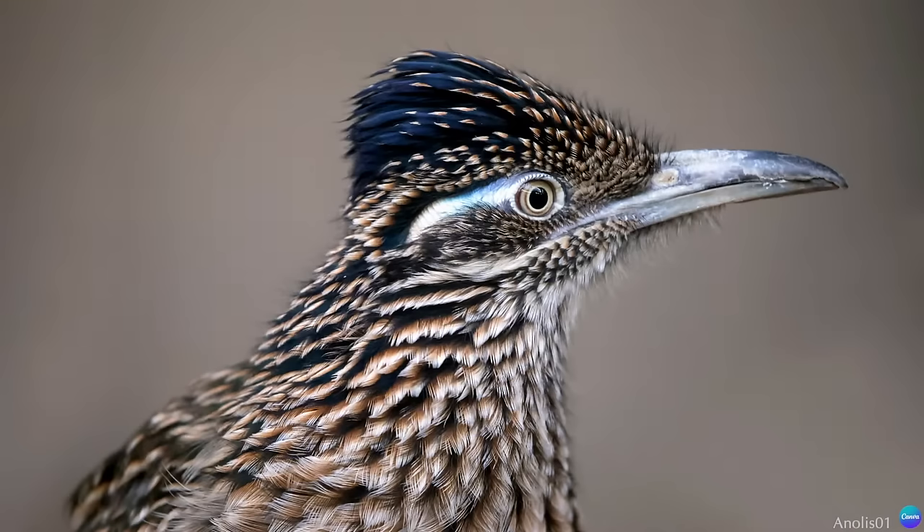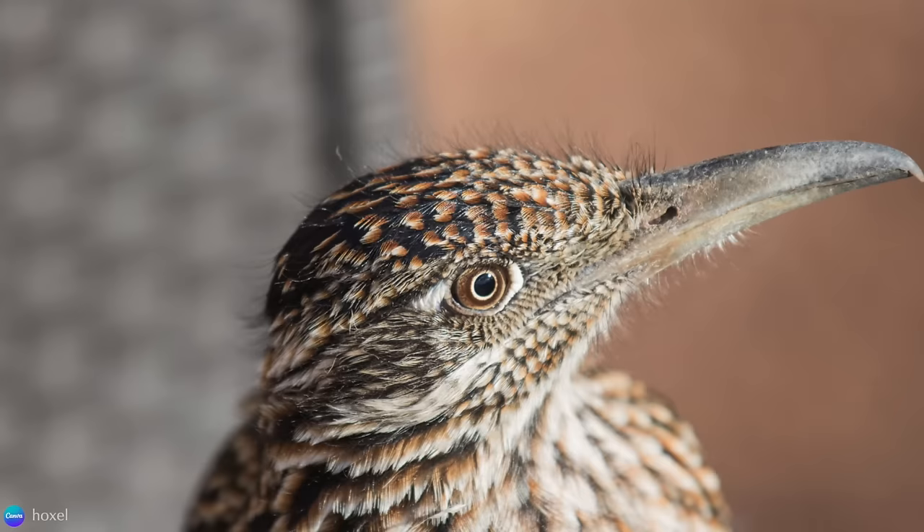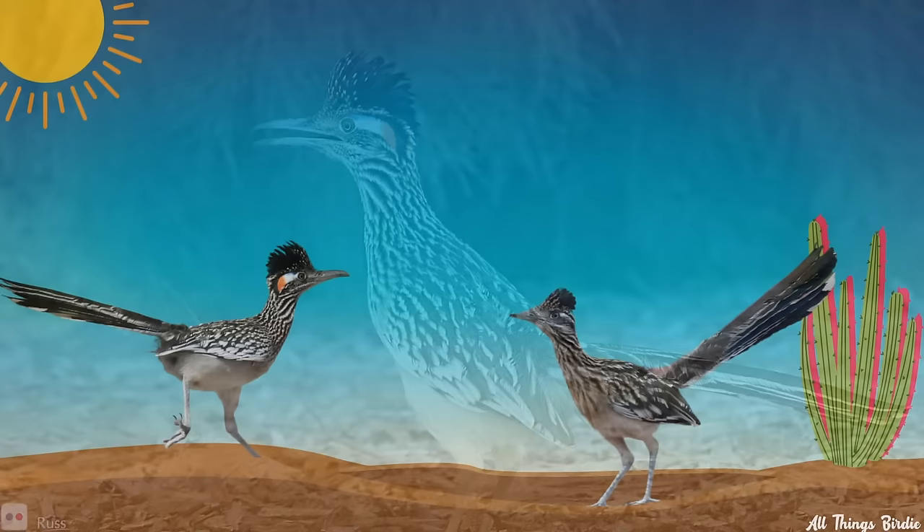The bare patch of skin around the roadrunner's eyes is known as the post-orbital apteria. This featherless area is useful for communicating different emotional states. When the bird is more relaxed, the patch is mostly covered up by the surrounding feathers. When in a state of heightened alertness, the feathers are pulled back, exposing the skin and its bright colors of cobalt blue, white, and red-orange.